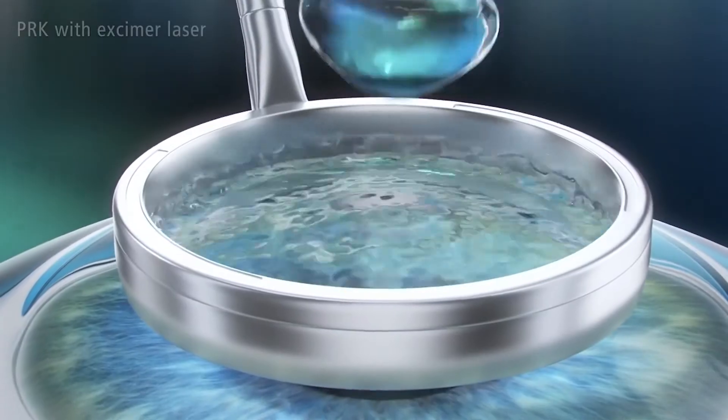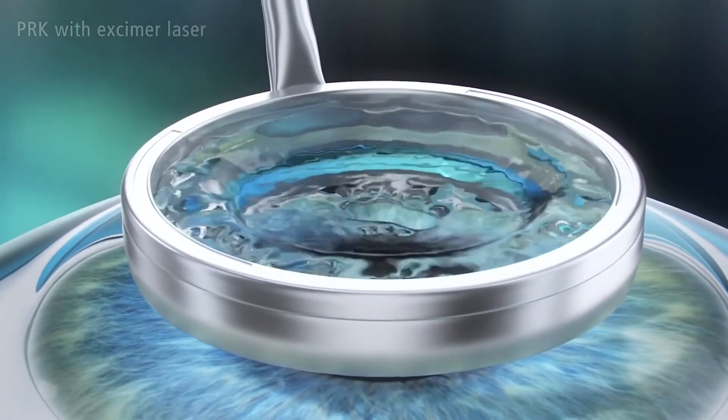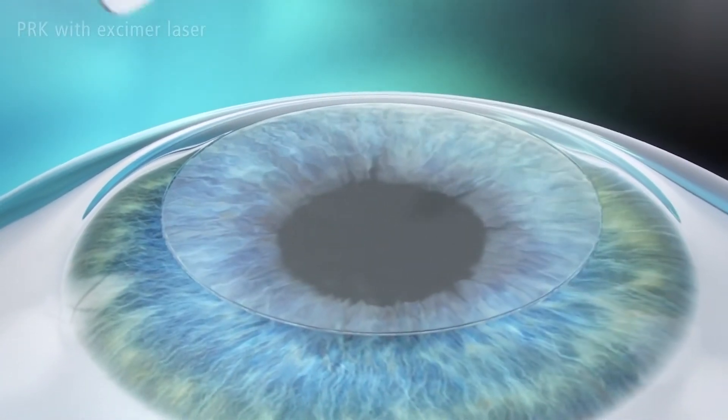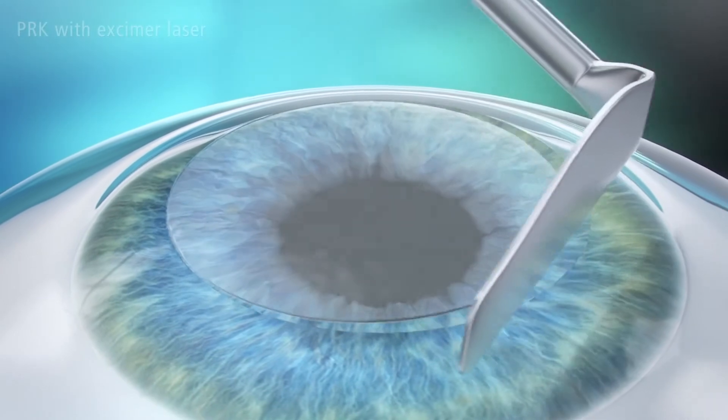Photorefractive keratectomy, or PRK, is very similar, but there is no creation of a flap involved. So it's a shorter procedure, but there is a difference in recovery with this procedure.